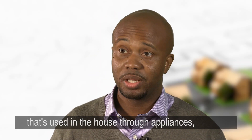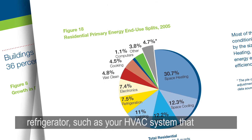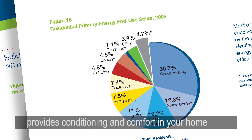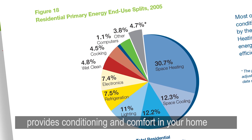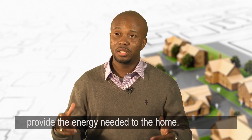We want to reduce the amount of energy that's used in the house through appliances and building equipment, such as your refrigerator, such as your HVAC system that provides conditioning and comfort in your home. And then use renewables or some other source to provide the energy needed to the home.